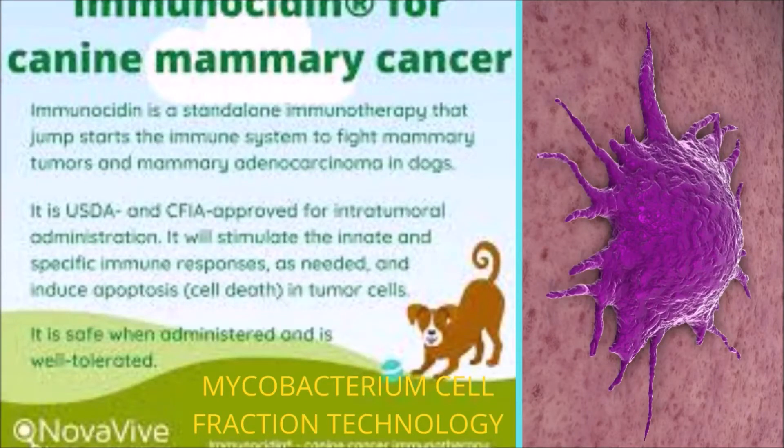Hello! I am Mary Frances Allen from the Veterinary Channel. Today, we will discuss using a new tool to treat mammary tumors in dogs.